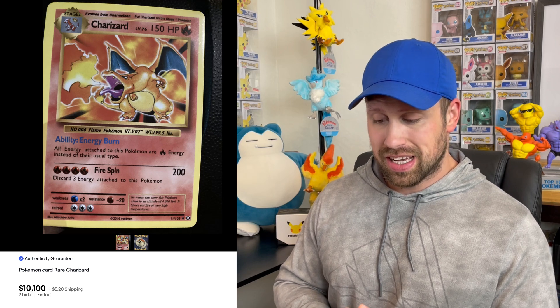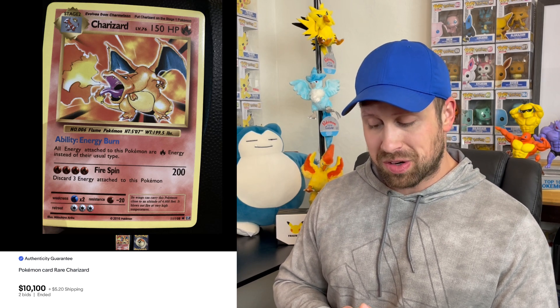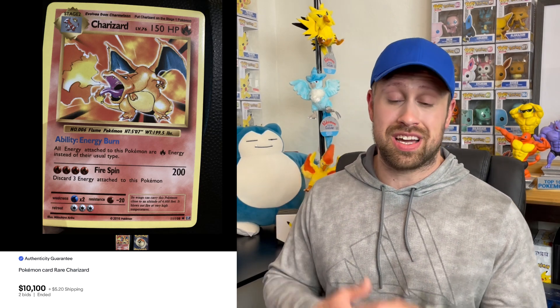Up next is a fake-looking Charizard card from the Evolution set. I definitely don't see any holo pattern on this card, but it sold at auction for over $10,000. I am sure that's 100% legit — and it's got the authenticity guarantee — so I wonder how that went.